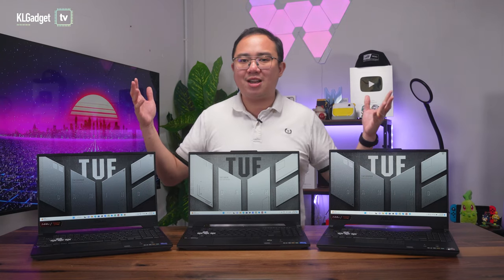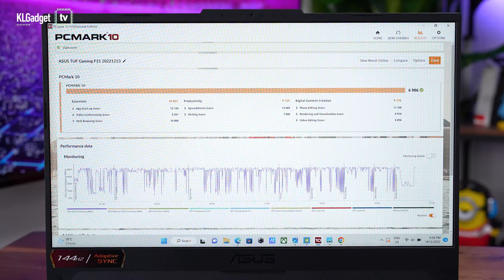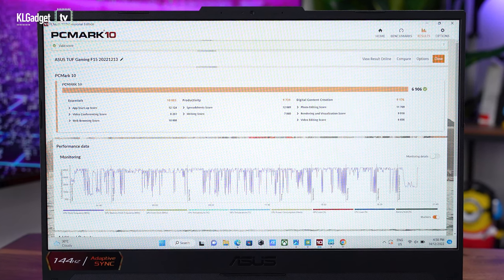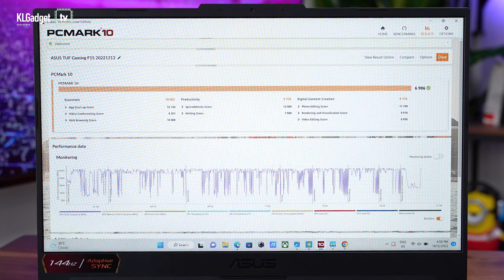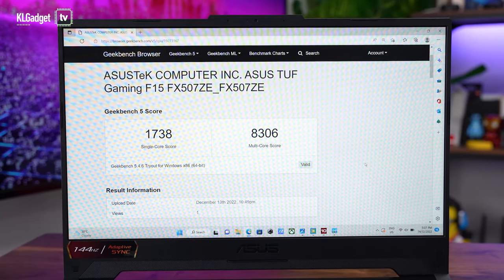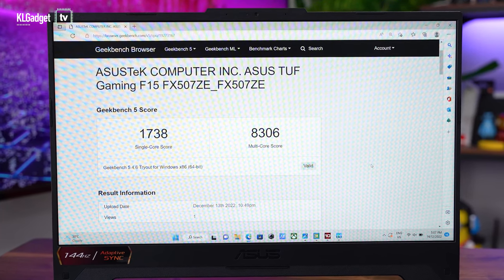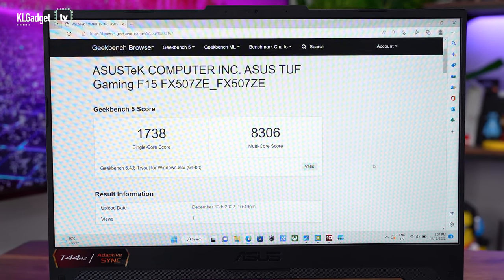So which TUF Gaming laptop should you go for? It really depends on what you're after. The TUF Gaming F15 has the best CPU performance of all with the Core i7-12700H processor, as you can see in these benchmarks. But due to the more powerful CPU, it consumes more power and has lesser battery life at just 5 hours and 30 minutes based on real-world tests.